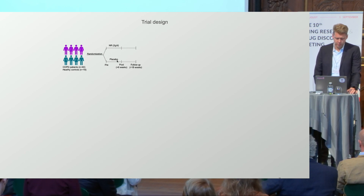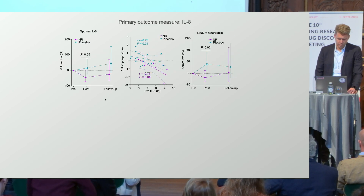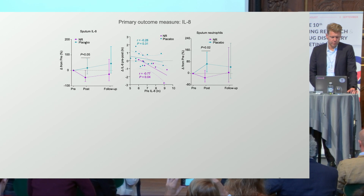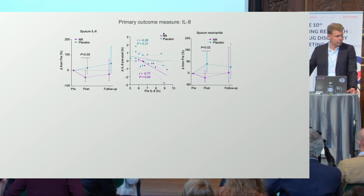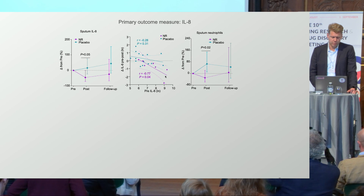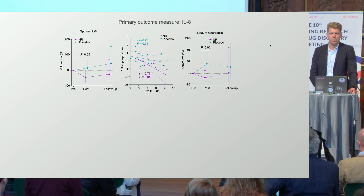We found that NAD levels are lower in COPD patients, and the level of NAD in their blood actually correlates with their lung function. Our primary outcome measure was IL-8. With placebo, we reduce IL-8, particularly at post-level, and it tends to return to normal at follow-up. The ones that gain the most from NR are individuals with the highest IL-8 to begin with — NR appears able to dampen that inflammatory response. A downstream effect of IL-8 is the recruitment of neutrophils to the lung.